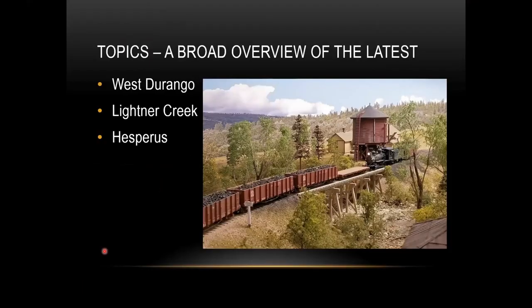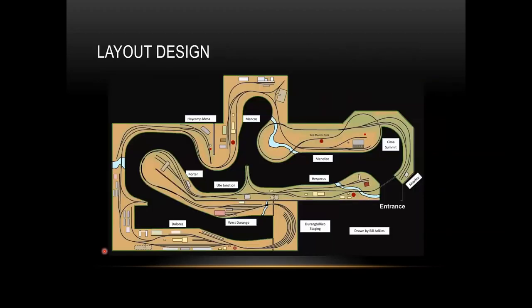This is a broad overview of three areas: West Durango, Leitner Creek, and Hesperus. Here's the layout itself and its design. The three areas we're going to look at are West Durango, then up to Leitner Creek where the twin buttes are in the background, and then over to Hesperus and the coal mine. The layout is 42 feet long and varies from 16 down to 11 and a half feet wide.